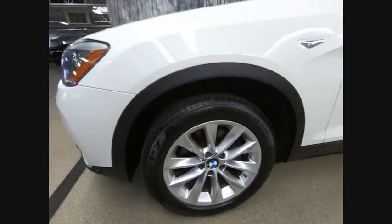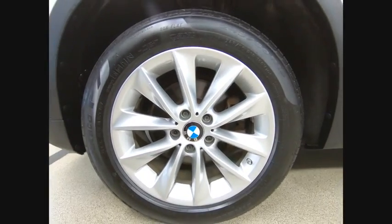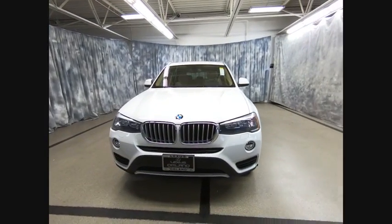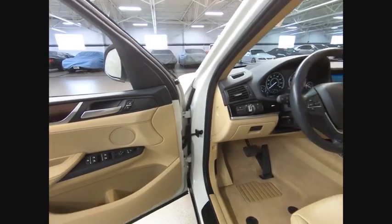Leather wrapped steering wheel, Bluetooth, navigation package, alloy wheels. Take this vehicle for a spin and see why so many shoppers are now proud owners.